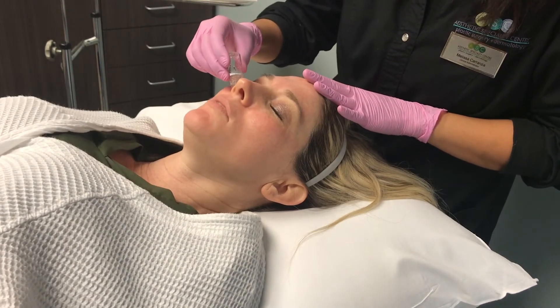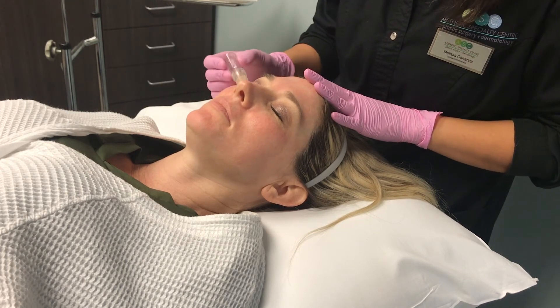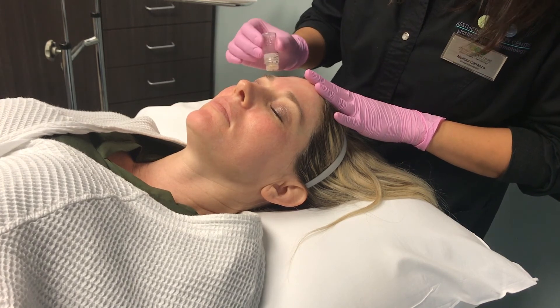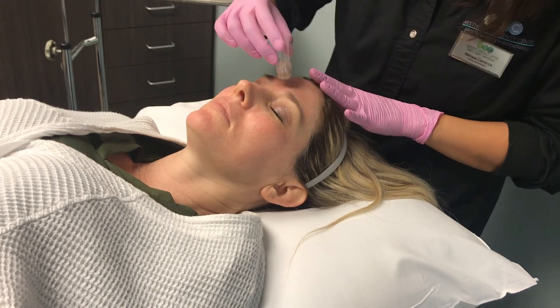So why 24 karat gold needles? We use 24 karat gold needles because a lot of people have sensitivities to other metals like nickel, steel, or copper, and a lot of people don't react to 24 karat gold. Also, it has a unique capability to prevent against infection from bacteria and even from viruses.